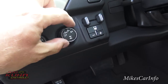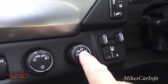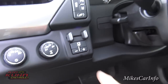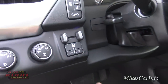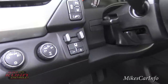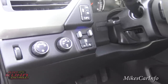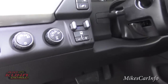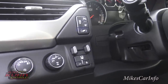Four-wheel drive is as easy as turning a knob. You can have two-wheel drive, automatic, four-wheel drive high, or four-wheel drive low. You also have a trailer brake gain control. When you hook up a trailer with trailer brakes, you can fine-tune those brakes to match your stopping. You want the trailer brakes to work slightly more than the vehicle brakes so the trailer isn't pushing against the car when stopping.